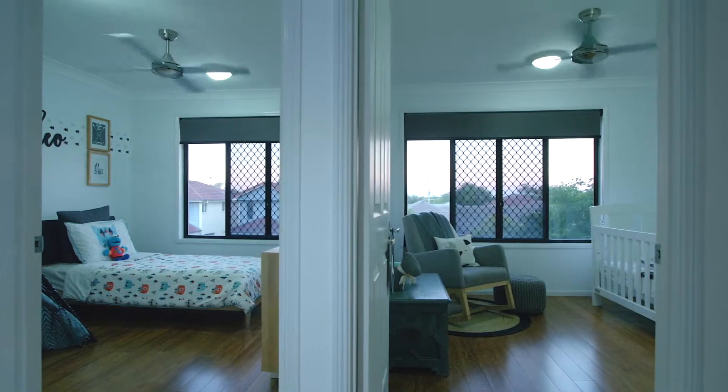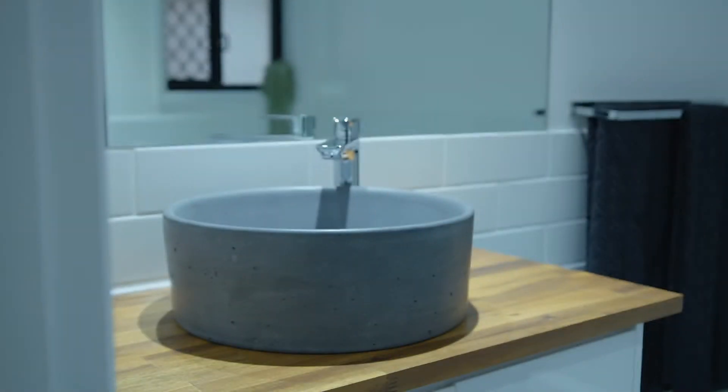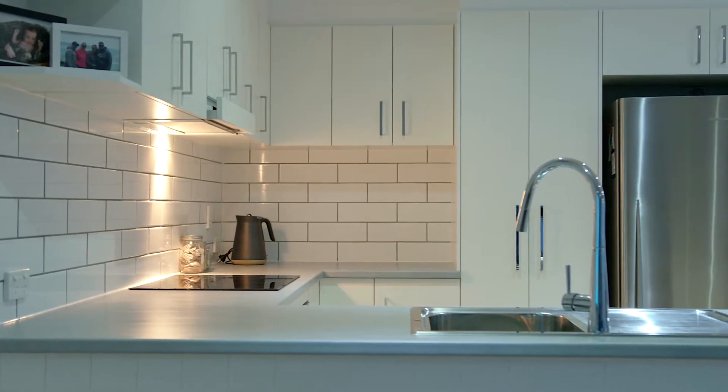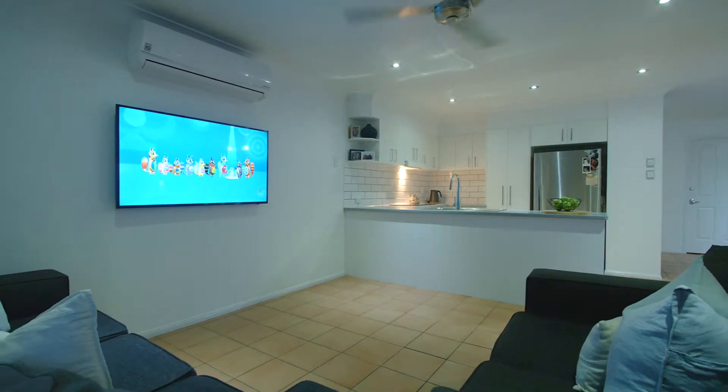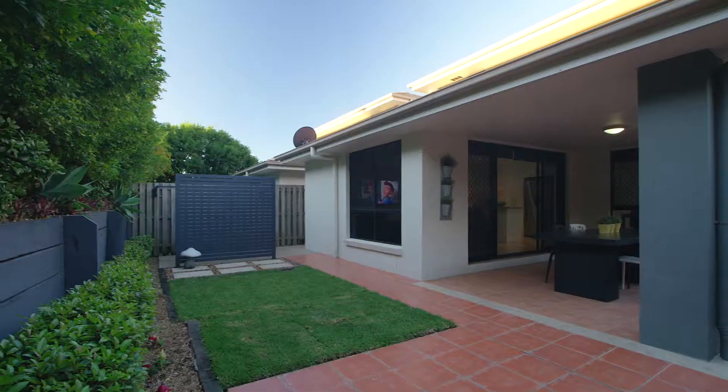This townhome features three light-filled bedrooms, master with walk-in robe and ensuite, two generous modern bathrooms, spacious modern kitchen with quality stainless steel appliances, separated living and dining rooms, a large covered outdoor entertaining area and private landscaped courtyard. Split system air conditioning, ceiling fans and security screens throughout.